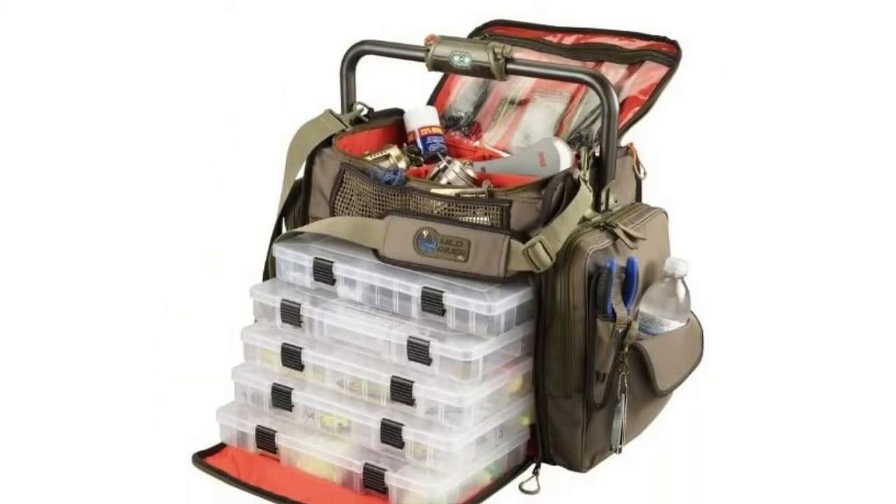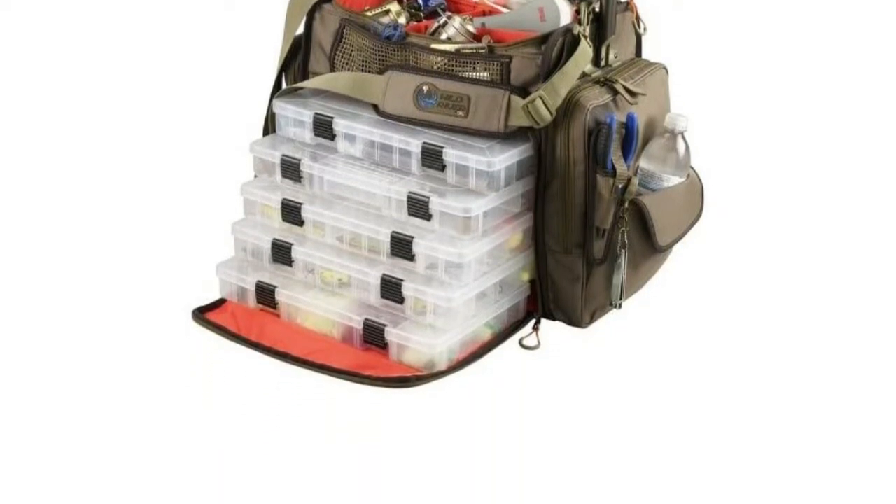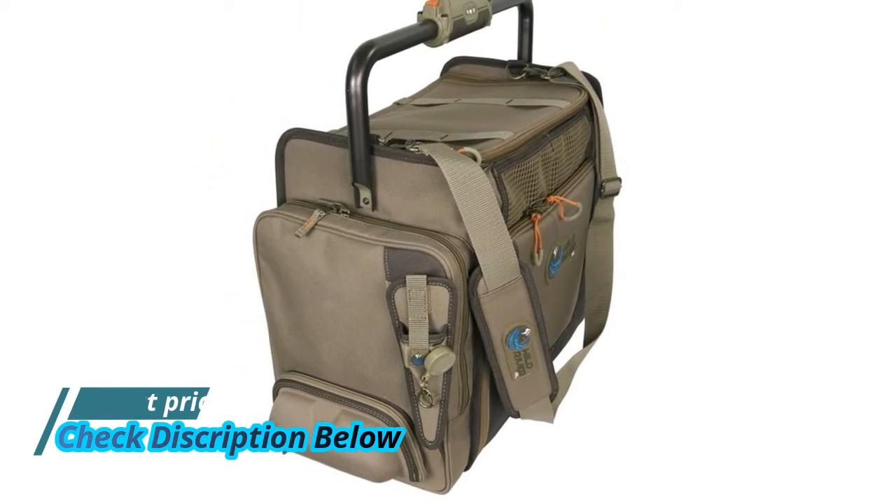A removable self-retracting steel cable lanyard is included with the fishing tackle bag for clippers, small tools, or keys. A clear internal pocket in the tackle bag keeps your valuables dry.